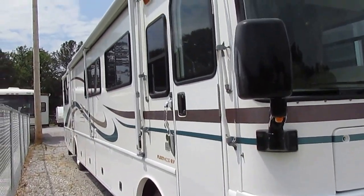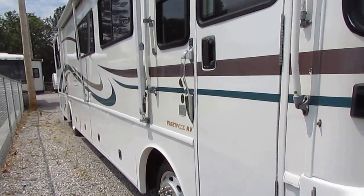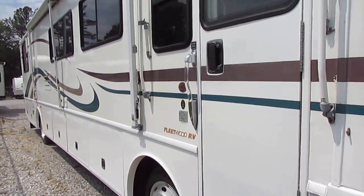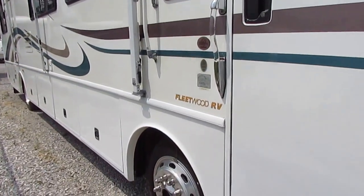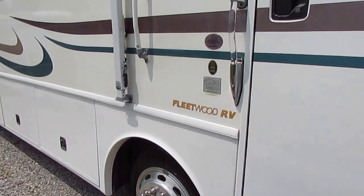This thing is just immaculate for the year model. Again, 17 years old — I'm sure if you spend enough time looking around, you'll probably find a few imperfections. I don't see any just looking through it, but I'm sure if you look hard enough and long enough, you'll probably find a few. That's part of a 17-year-old motorhome, and that's why you're saving $100,000.